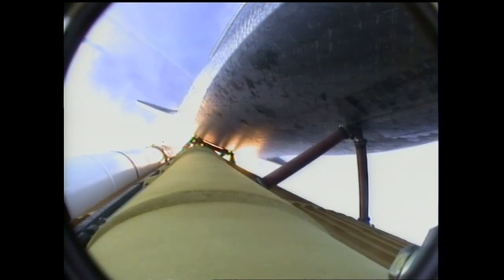Endeavour, go at throttle up. Go at throttle up. The three engines on board are throttling back up. Endeavour flying at 1,100 miles per hour, 10 miles in altitude and 10 miles down range.